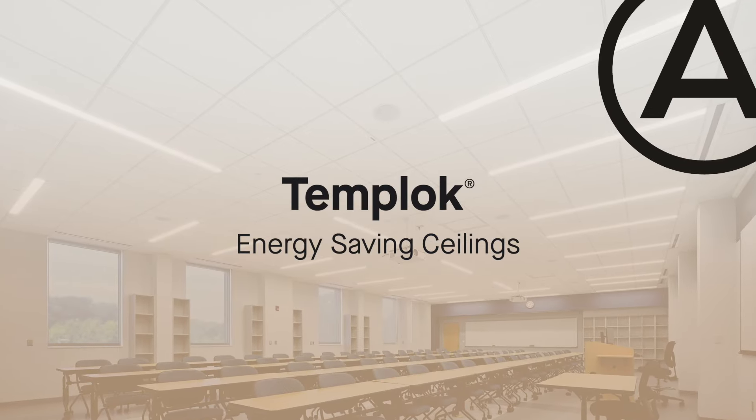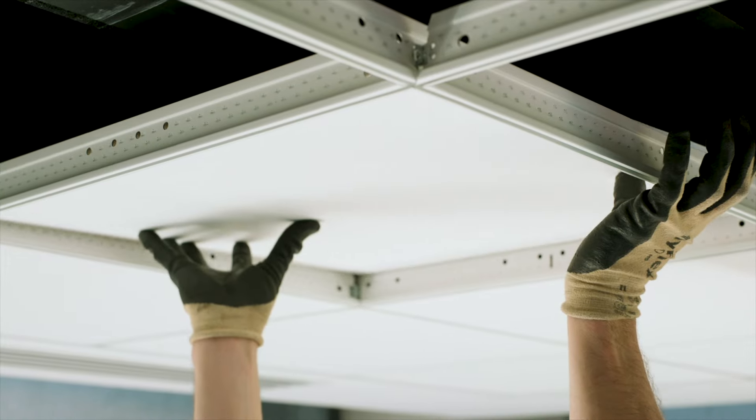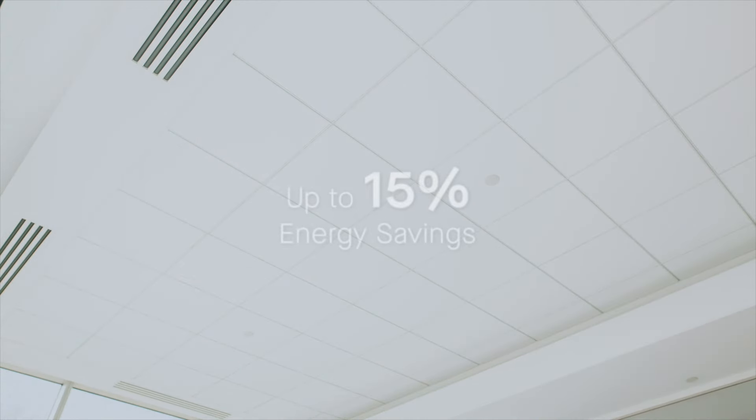Here, we're going to demonstrate how Temploc energy-saving ceiling tiles absorb heat, keeping the ceiling and space cooler and reducing HVAC energy costs by up to 15%.